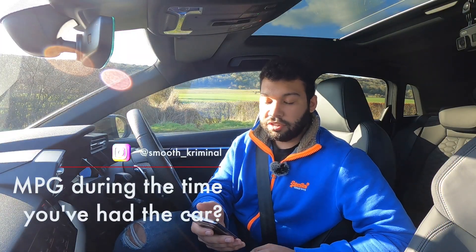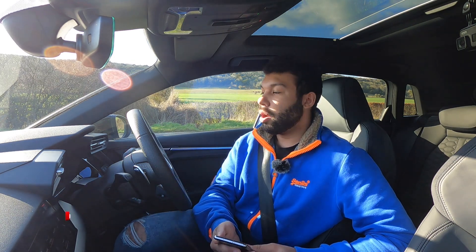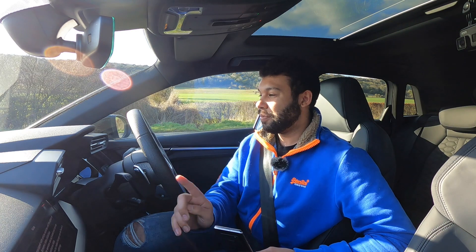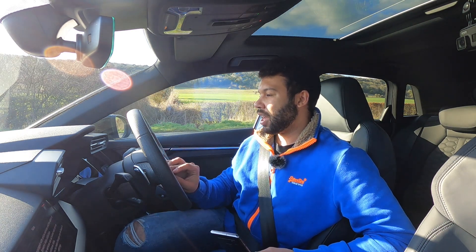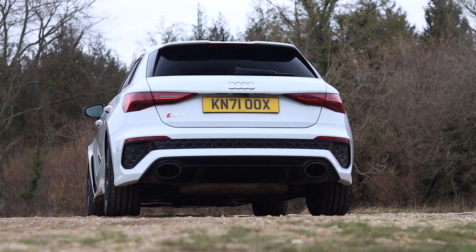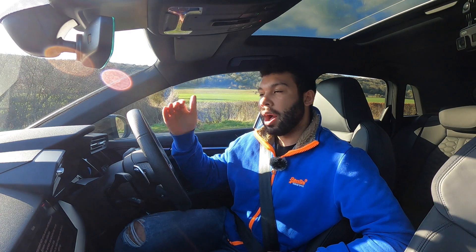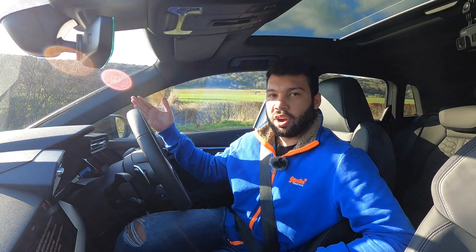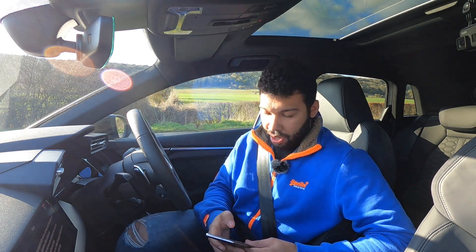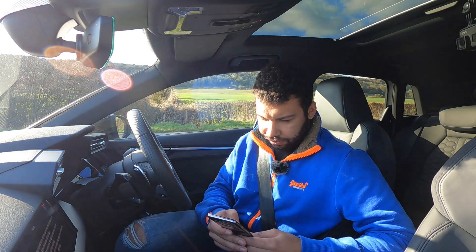We kick off with Instagram user smooth_criminal, who has asked about MPG during the time I've had the car. Well, today's MPG probably isn't that good — it's 21 MPG. But long-term, I have been able to get 33.4 MPG, which I think in a car like this is pretty respectable. The official combined figure from Audi UK is 31 miles to the gallon, so I'm a little bit over that, having done longer distances on motorways and A-roads with less stop-start traffic.